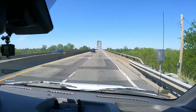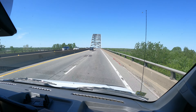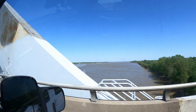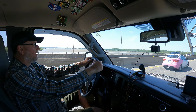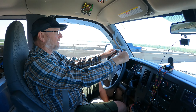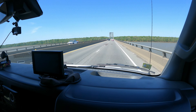Here we are at the Ohio River, leaving Kentucky and entering Illinois. How's the trip been today? Been good — so far so good. Our campground is right over there on the banks of that muddy river, and this messy bridge.